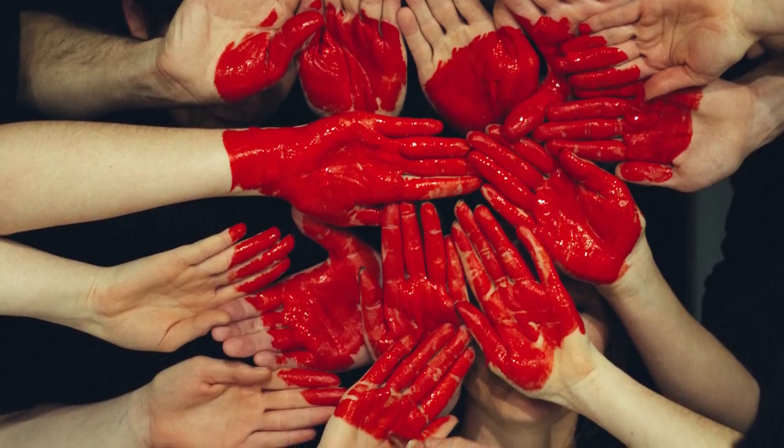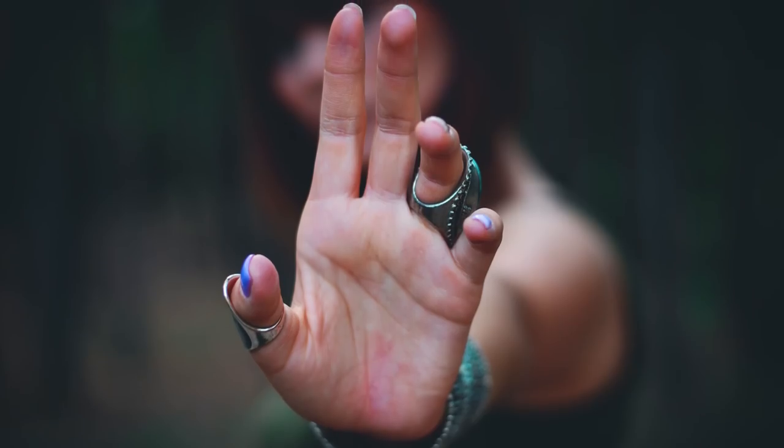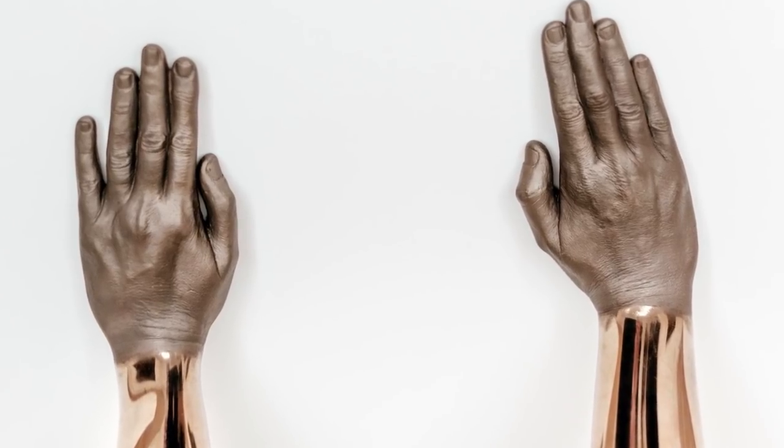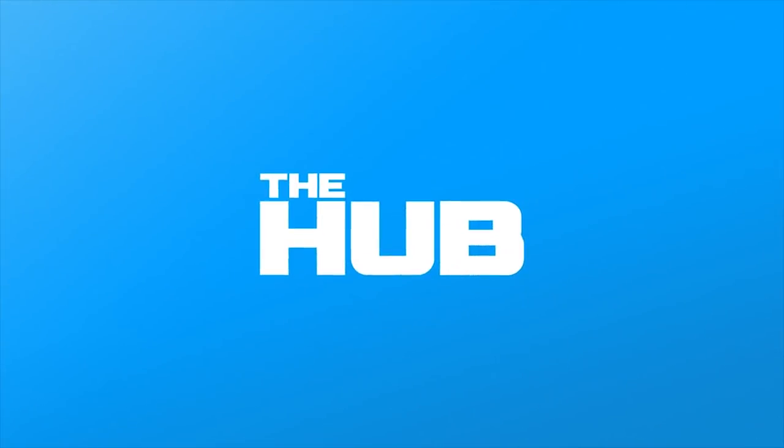You may wear your heart on your sleeve, but your medical history, your personality, and even your future could be written on the indentations of your 10 fingers. That's why The Hub is giving you these 10 incredible things your hands can tell about you.